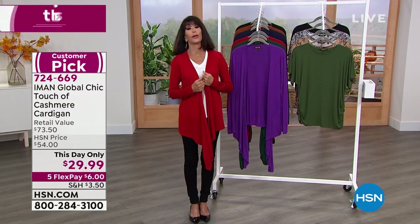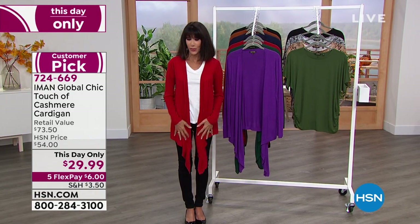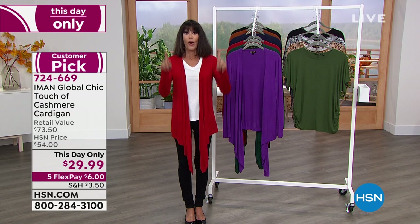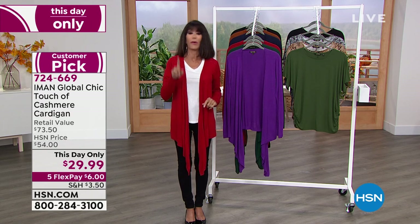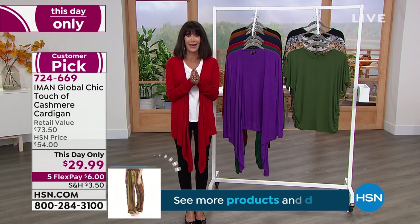There are numerous different ways you can actually wear this. We'll show you, basically referring to it as a three-in-one. From now till midnight — and this is the only show today — it's $29.99.